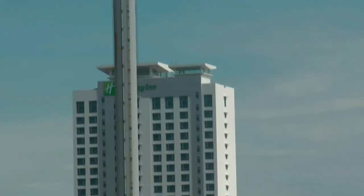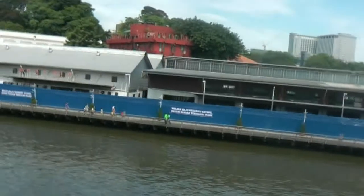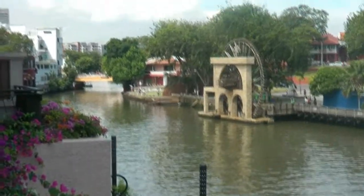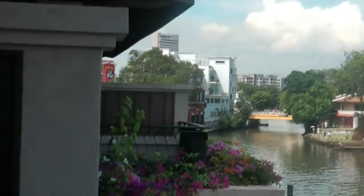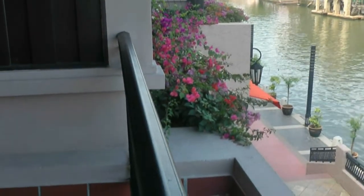Over there you can see the Holiday Inn hotel, and there's another building I'm not sure what that is. So I can just go back inside now. Thank you.